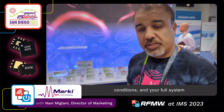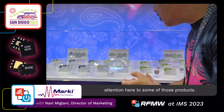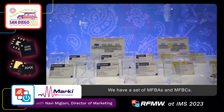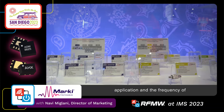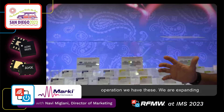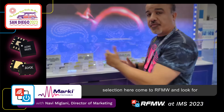I'd like to draw your attention to some of those products. We have a set of MFB-As and MFB-Cs. These are band pass filters for different frequencies. Depending on your application and frequency of operation, we have these available and we are expanding them rapidly. While you see just a selection here, come to RFMW and look for the whole portfolio, which is constantly expanding.